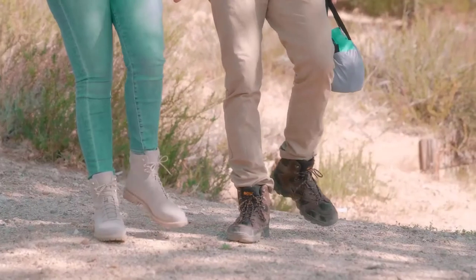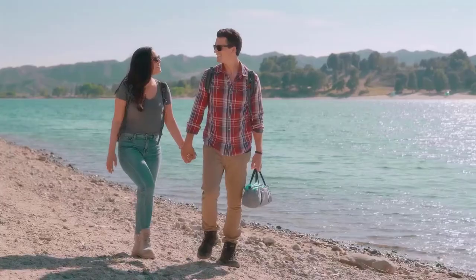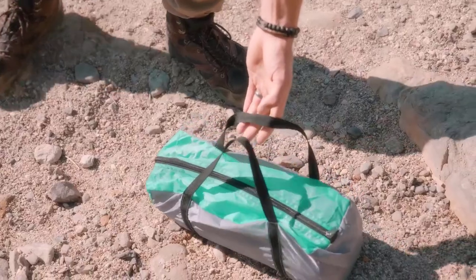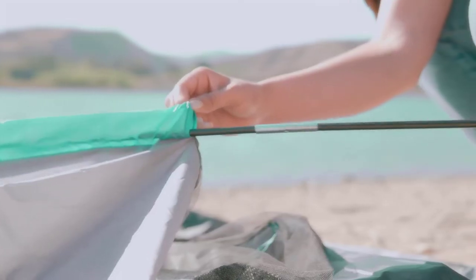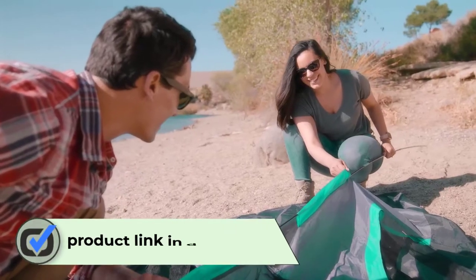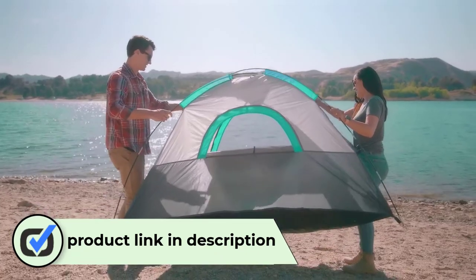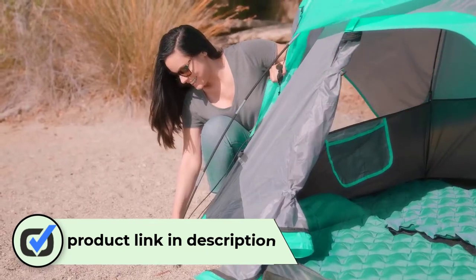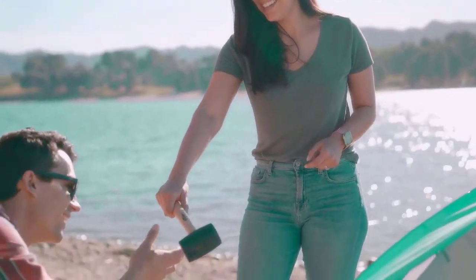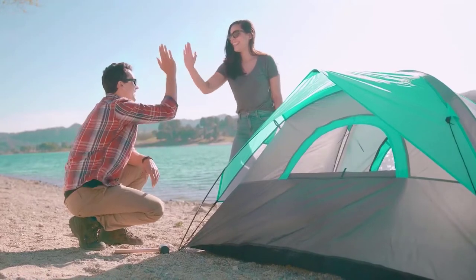Hello viewers, welcome to Best Product Review. In this video we are going to be checking out the best five cabin tents. We made this list based on our personal opinion and hours of research, and we have listed them based on the type of features and price. We have included options for every type of user. For more information and updated pricing on the products mentioned, be sure to check the links in the description below.